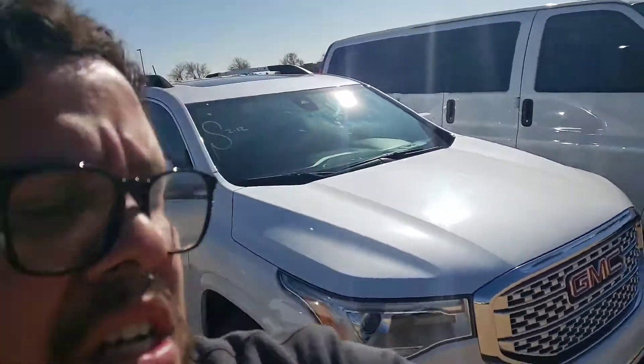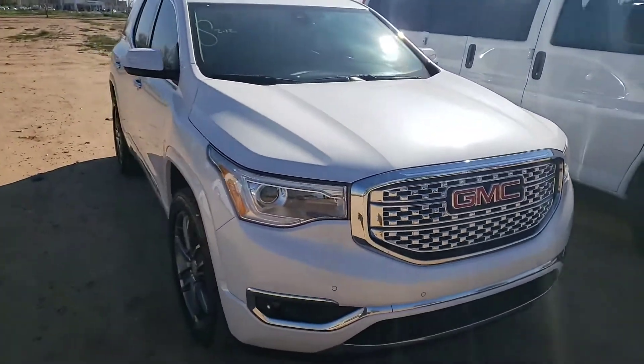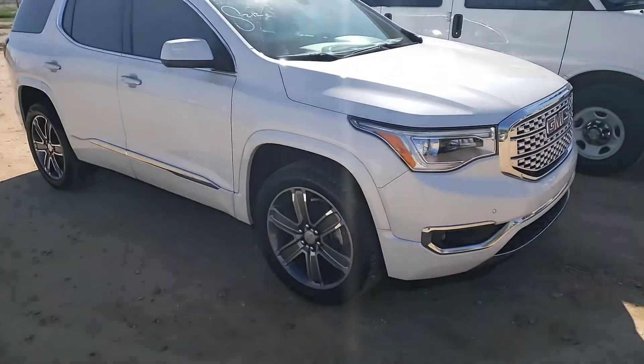Hi Mia, this is Roy with the Yates Buick GMC. I wanted to introduce myself, and like I had mentioned in the email I had sent, I was gonna make you a video about the Acadia.